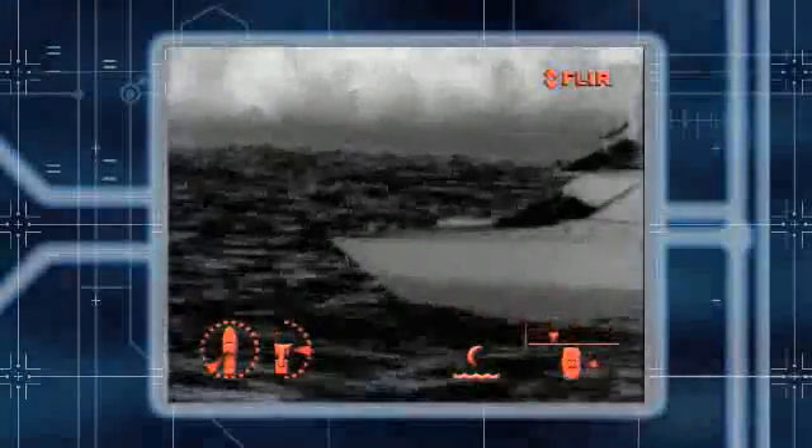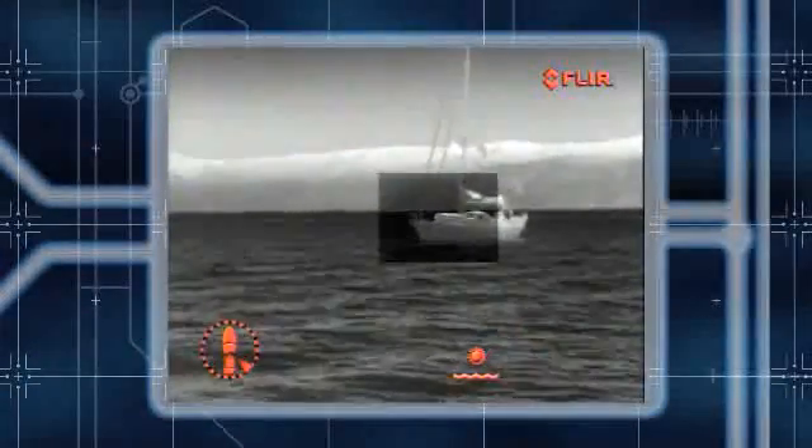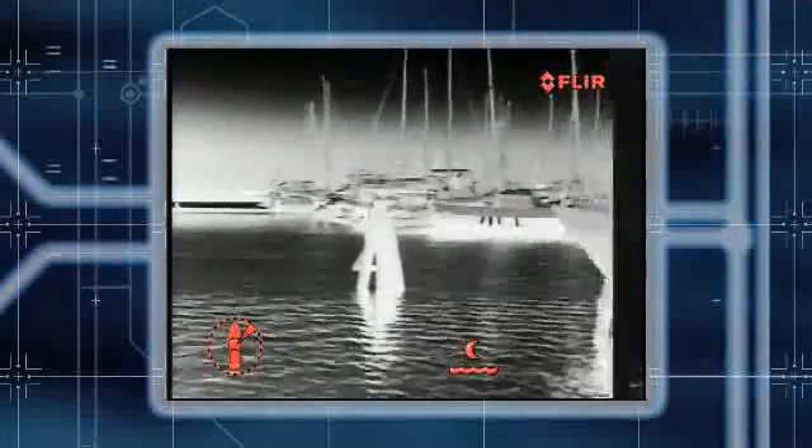Voyager 2's unique combination of optical and electronic magnification allows you to zoom seamlessly between the two thermal imagers, or the telephoto image can be nested inside the wide-angle image to give you a broad view of your immediate surroundings with greater detail of distant objects in the center of the screen. The Voyager 2 thermal imaging system makes nighttime boating safer and more enjoyable.